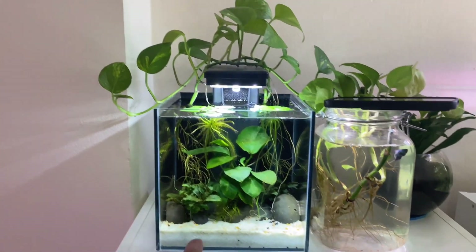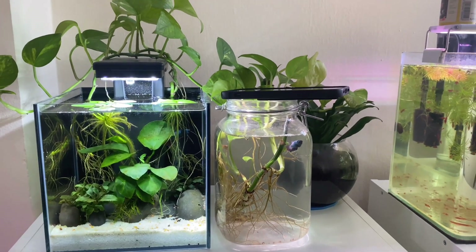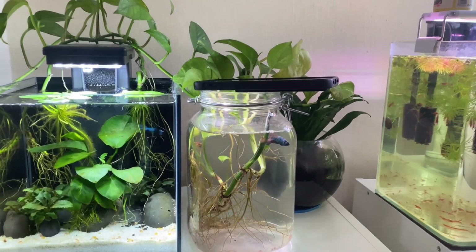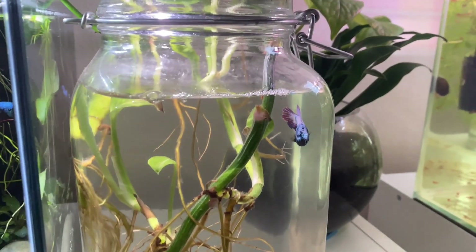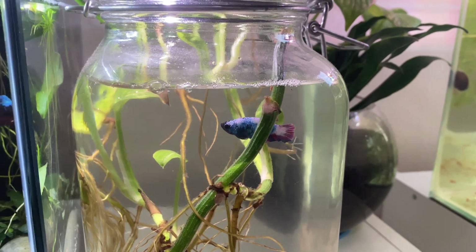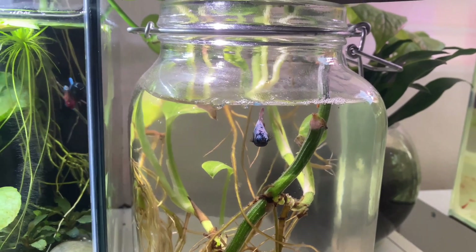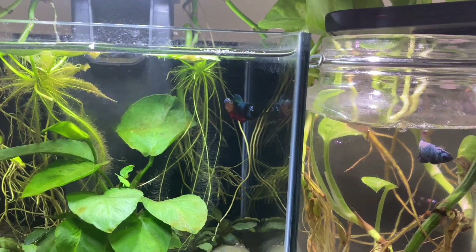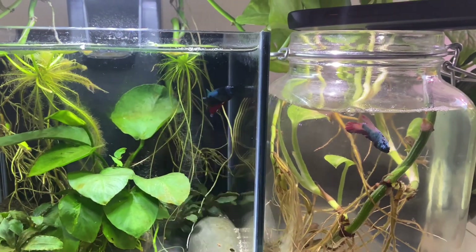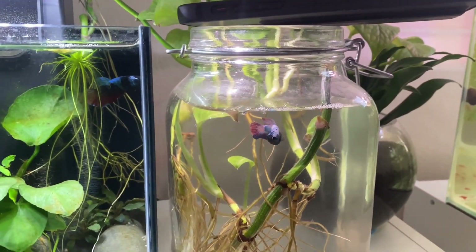We've set up the tank for the female betta and placed her right next to Buzz's tank. I've also put my phone on top with the flashlight on so you can see her colors clearly. As I mentioned, she has a beautiful snow-white color with an aqua/sky-blue on her body and red and blue lower fins. She's a very happy fish, doing really well and eating well. Buzz, as you can see, is always on her side of the tank trying to get a sneak peek — I don't see him on the other side anymore!